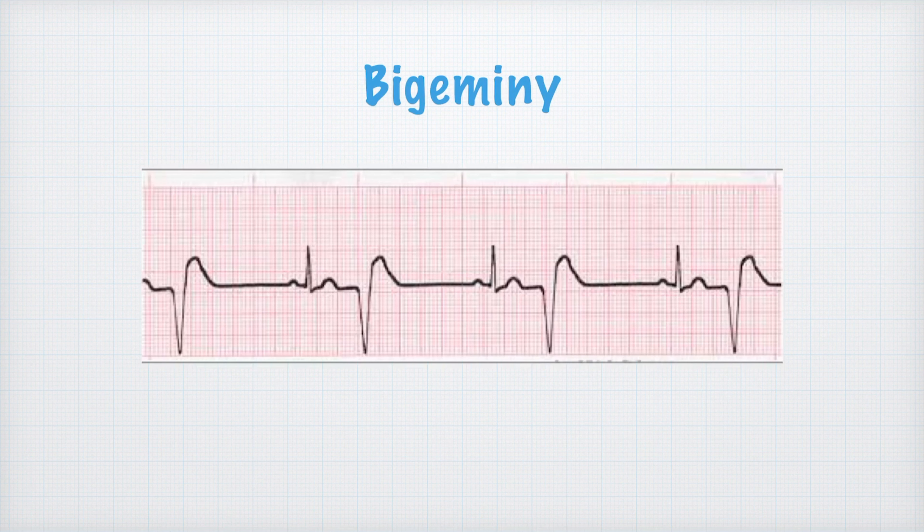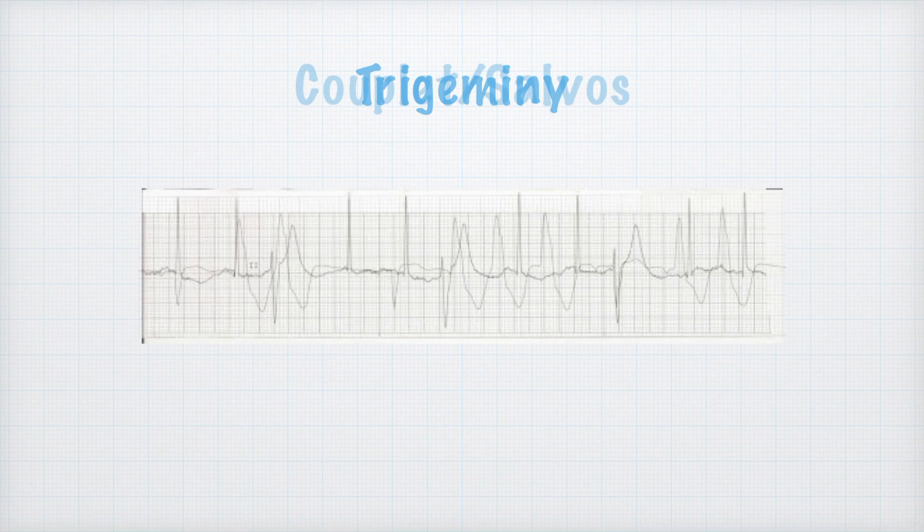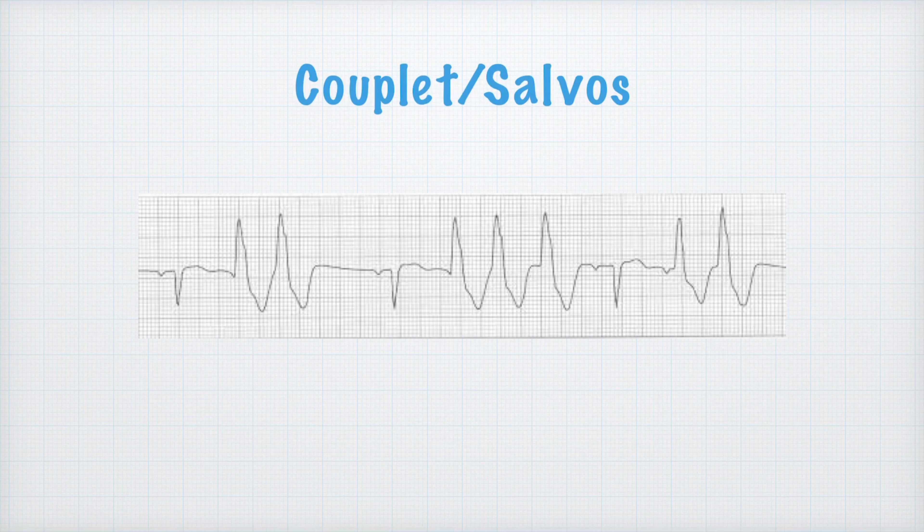With bigeminy, you notice a complex, then a PVC, then a complex, then a PVC — that alternating pattern continues: complex, PVC, complex, PVC. We call that bigeminy, like a bicycle — every other beat. If it's every third beat, we call it trigeminy, and you can continue — quadrigeminy, quintigeminy — however many beats are in between.